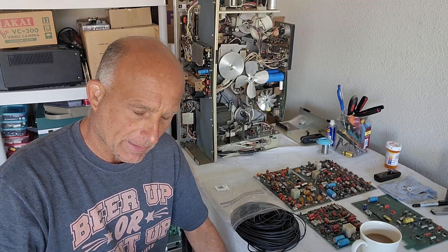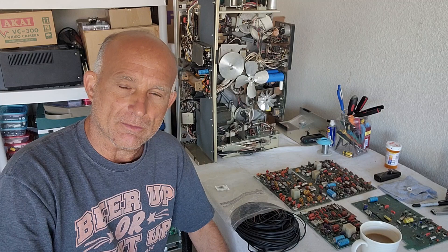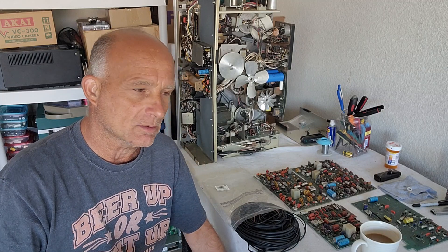Good morning everybody on YouTube, this is Rick Thomas from Obsolete Video Services. We are doing a restoration on the VR 7500 by Ampex, and I did get a lot of emails about this. This has gotta be the hardest thing about fixing very old video equipment.